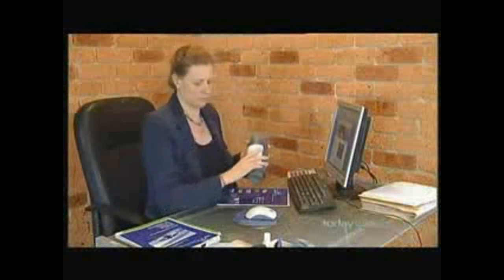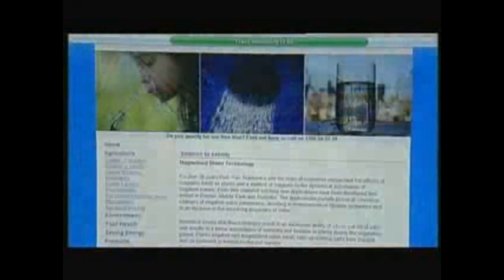Ingrid Pastima from Omni Water for Life, which distributes the patented systems, says the molecular structure of water changes as it travels through the magnetic fields. Many, many farmers that have implemented the systems have already had such significant benefits — they've paid for their systems many times over.